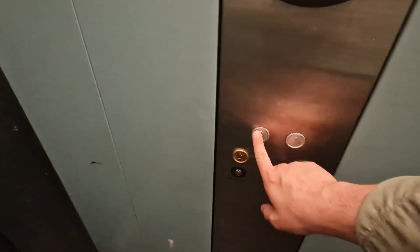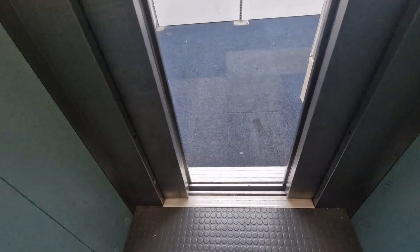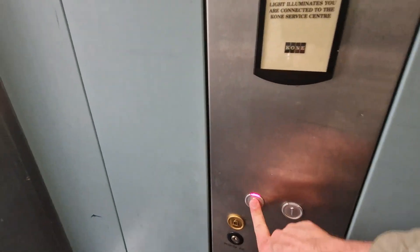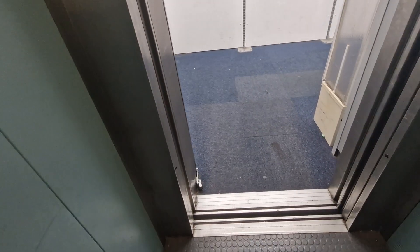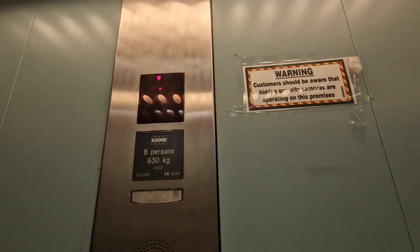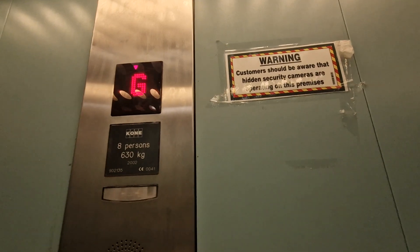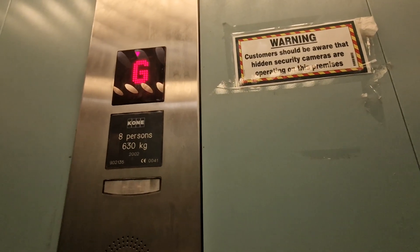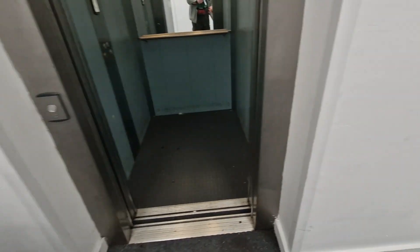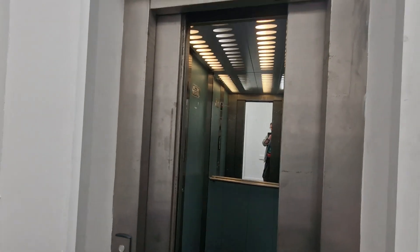Got one, go back down to G. You are back at G. And there it goes.